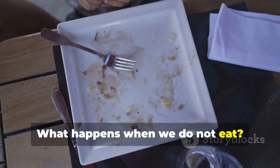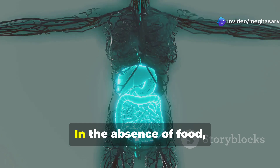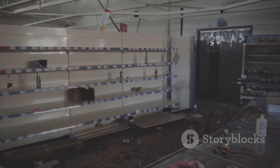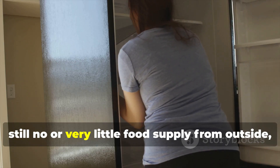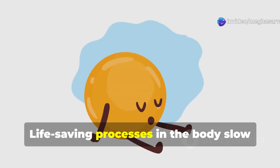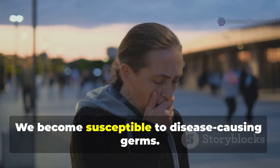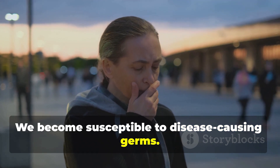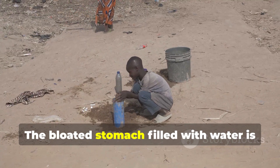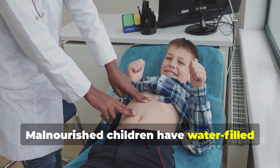What happens when we do not eat? If we do not eat for some time, we lose weight and feel tired and weak. In the absence of food, the body starts using its fat reserves. Once these are used up and if there is still no or very little food supply from outside, the result is malnutrition. Life-saving processes in the body slow down because there is no fuel or energy to maintain them, and we become susceptible to disease-causing germs. We have all seen pictures of children with bloated stomachs and very thin legs — the bloated stomach filled with water is a result of severe malnutrition.